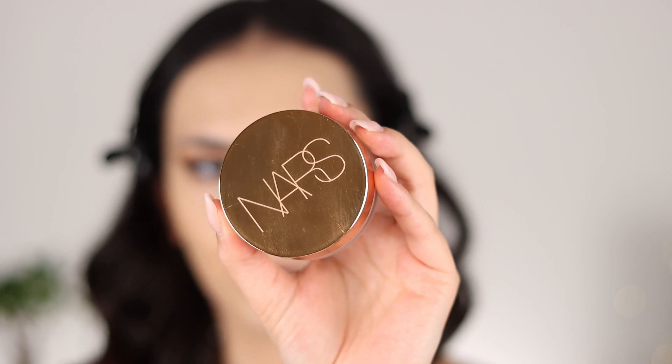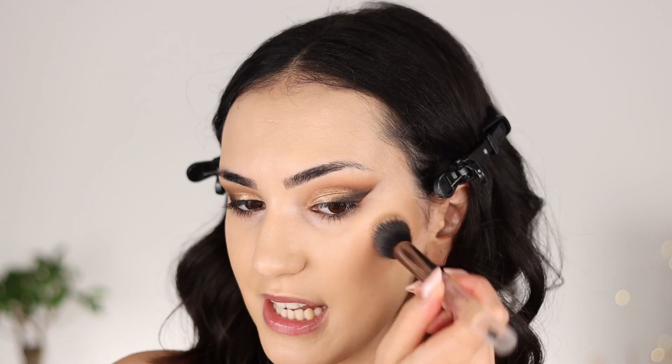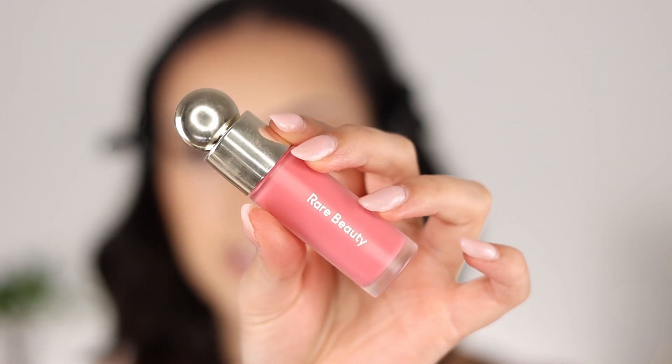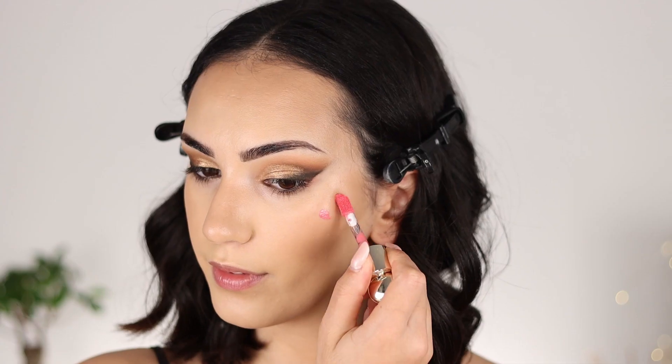For bronzer, I am going in with my one and only — the NARS Laguna Bronzing Cream. Ever since I started to apply creamy bronzer before my powder bronzer, I never really went back. Now moving on to blush — here's another trick to make your makeup last super long hours, especially the blush part which tends to fade away very quickly: layer your blushes. Always use a cream or liquid blush and then go in with the powder. The liquid one that I'm going in with is this one from Rare Beauty — the Soft Pinch Liquid Blush in the shade Happy. I just feel like blush really brings everything together.